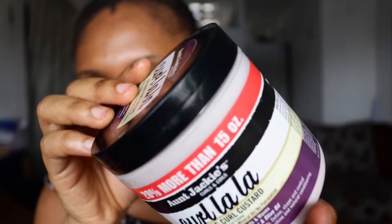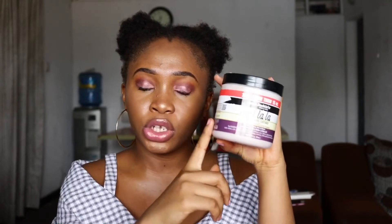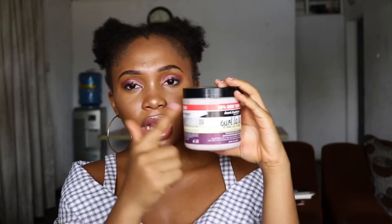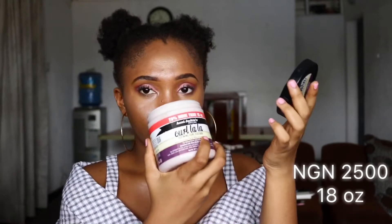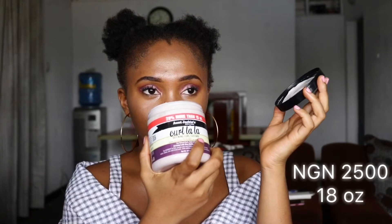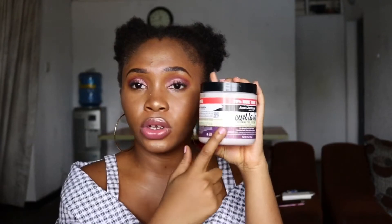Next thing I'm going to be showing you is the Aunt Jackie's Curl La La Defining Curl Custard. The reason I bought this is because I already have the leave-in conditioner from this line - the Quench. So I'm going to be trying them together to see if they work, because I'm just trying out products to see what works for my type 4 hair. Somebody actually recommended this product to me on the app Influenster, saying it works like magic. I bought it for 2,500 naira and it smells really really divine. I love the consistency too - very nice.